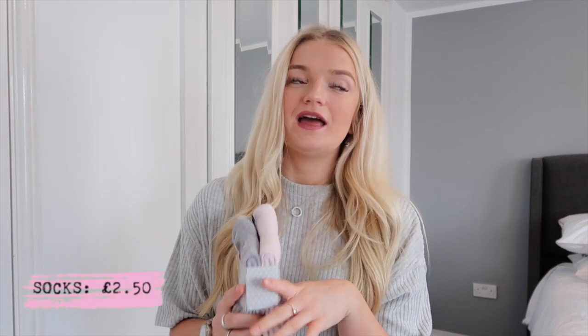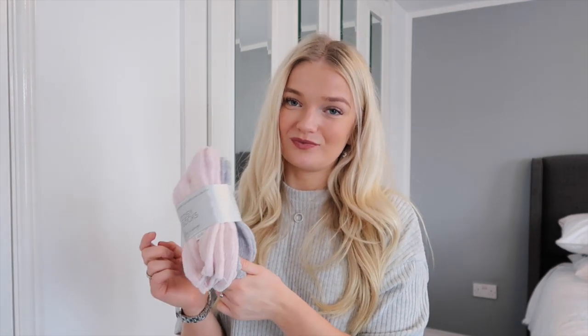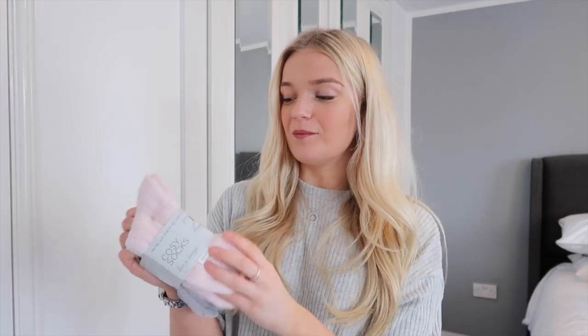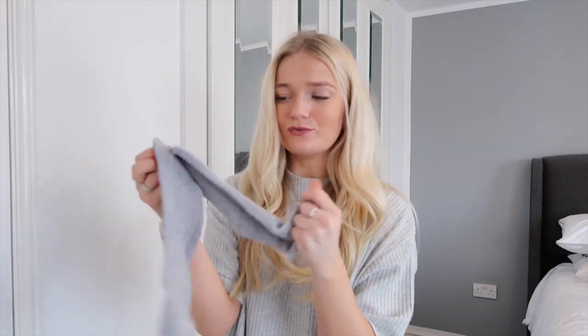I feel like I can never go into Primark without picking up socks. I got these cozy socks — my house at uni has wooden floors and it's literally freezing. I usually just get fluffy socks but these looked so cute, and my room at uni is gray and pink so they'll match the decor. These were £2.50. I got them out for the haul and did a little test — they're so fluffy. I'm going to put them on now.